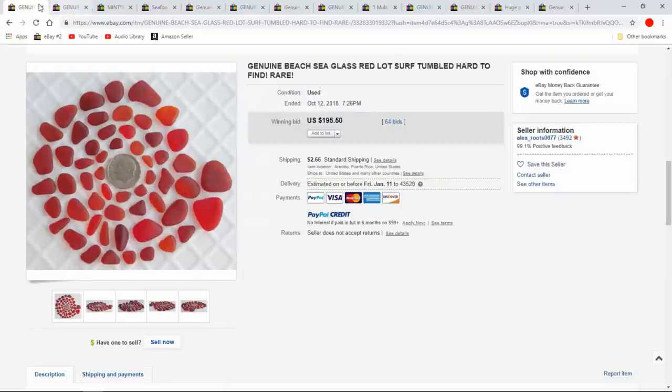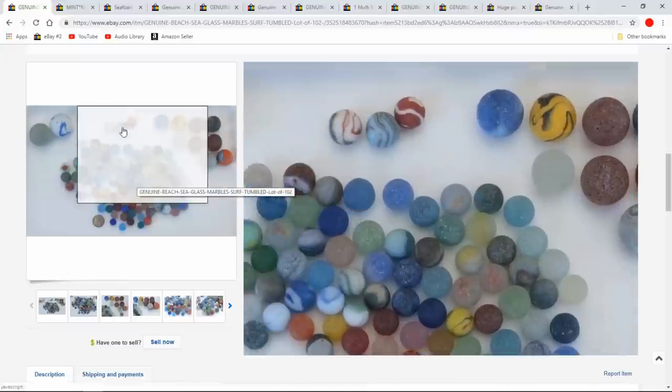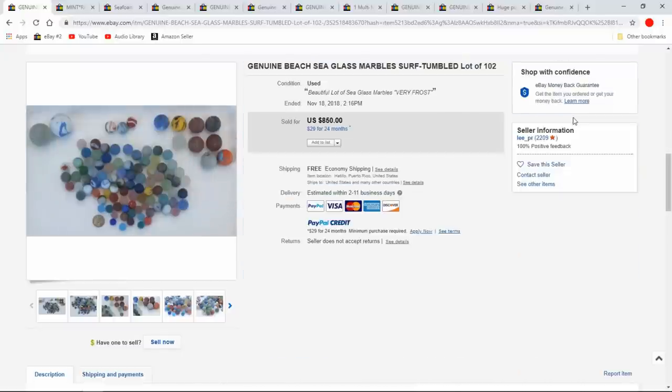Usually it's places where people discarded glass — piers, as I said. $195 for these with 64 bids. Now, these are marbles that were washed ashore. There's a thing called mudlarking. There's a YouTuber — I think her name is Nicola White — she does mudlarking on the Thames River and turns up colonial coins and pipes. I've dug those same types of things with a metal detector, so I fully relate to what she shows.